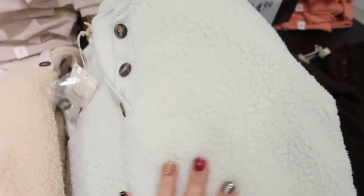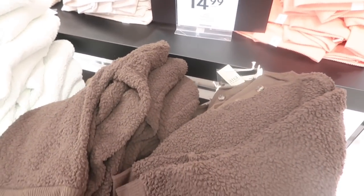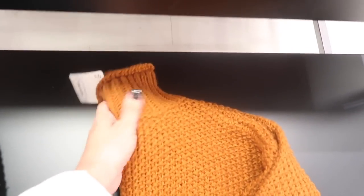New colors in these sherpa henley-style tops from Ana — they have a crew neck with buttons, thick sherpa fabric with ribbing at the bottom and on the wrist. These are $14.99, normally $44.99, and come in brown, mint, beige, and coral.